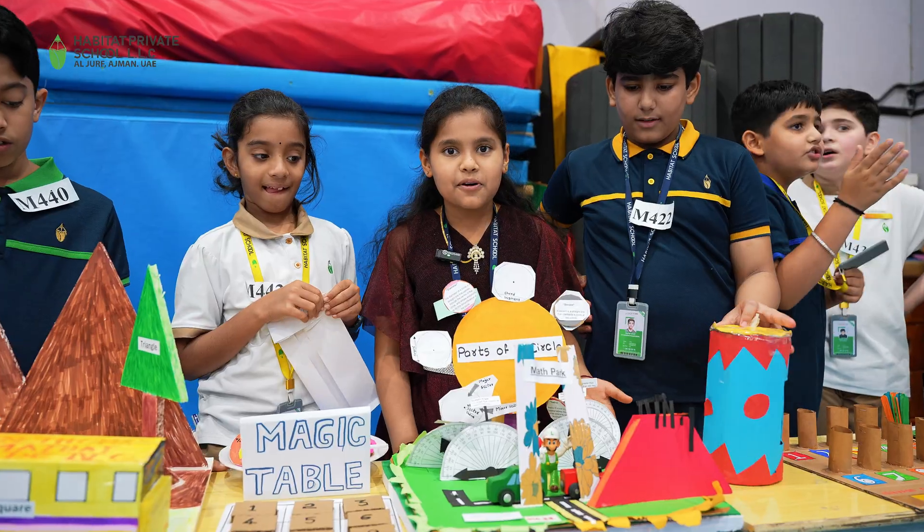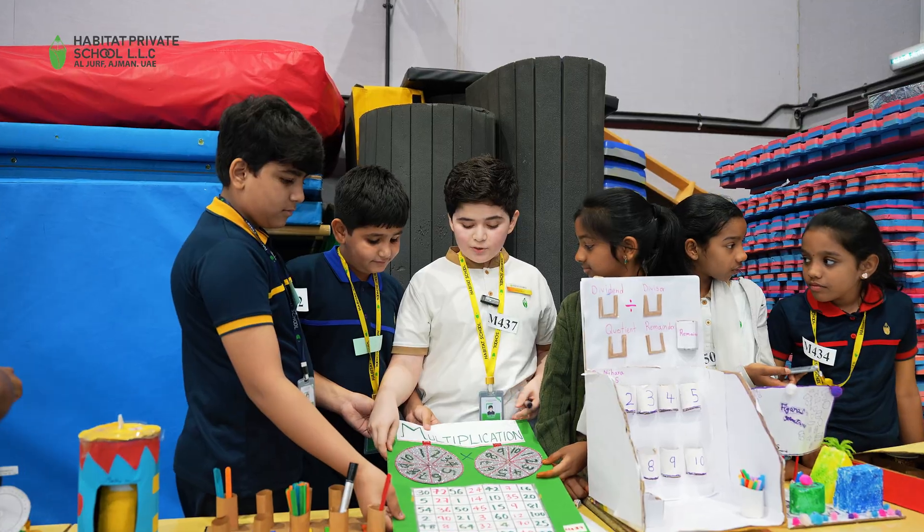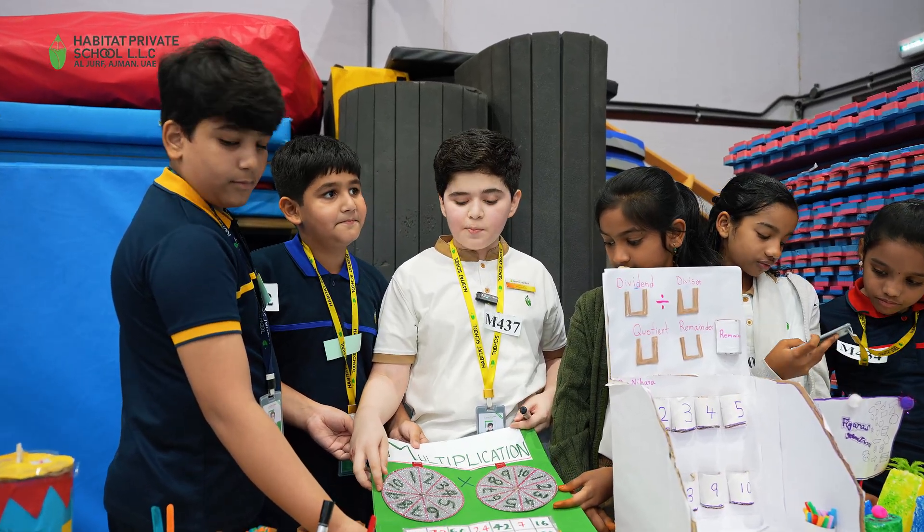Hello everybody, this is my project of STEM Mania and the topic is math fighting. Here I had made a multiplication table using a chart in a glitter paper.